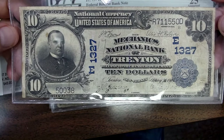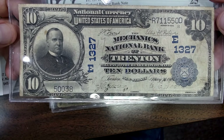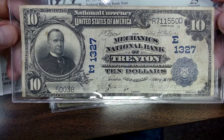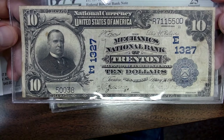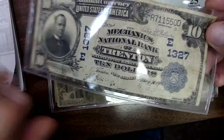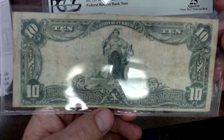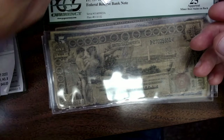Then we have a $10 national currency. This is from Trenton, New Jersey. So someone from Trenton, New Jersey would probably pay $350 for this. Me here in Ohio, I'm at $225. I know I can get $250 to $300 out of this note — good condition. I've got the Portsmouth notes, very similar, just have different signatures and city.